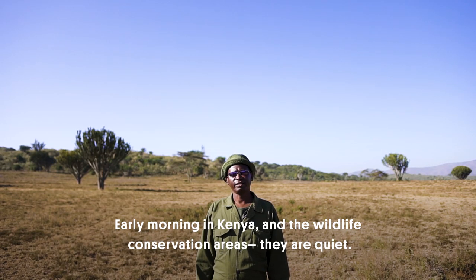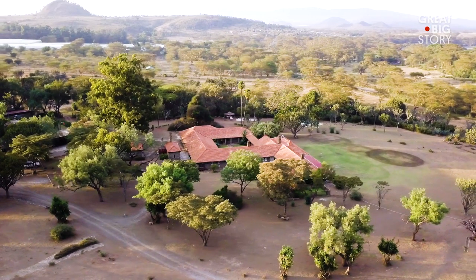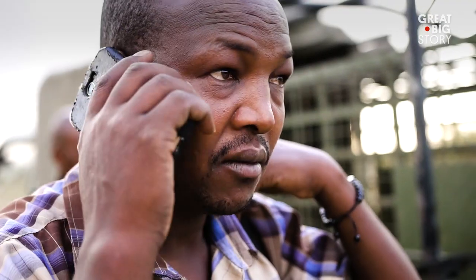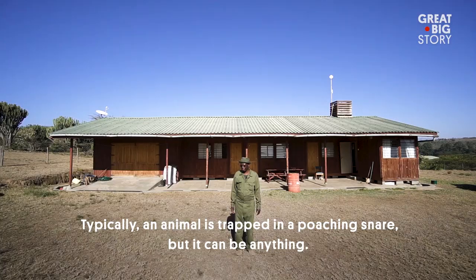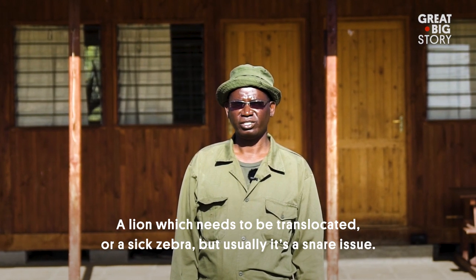Early morning in Kenya, in the wildlife conservation areas, things are quiet — until the phone rings, because the team can be contacted at all times. We are the first mobile security patrol veterinary team in this part of Kenya. Typically an animal is trapped in a poaching snare, but it can be anything — a lion which needs to be translocated, a zebra — but usually it's a snare issue.